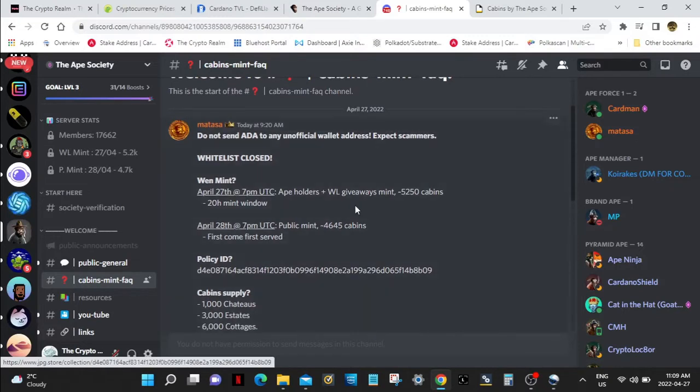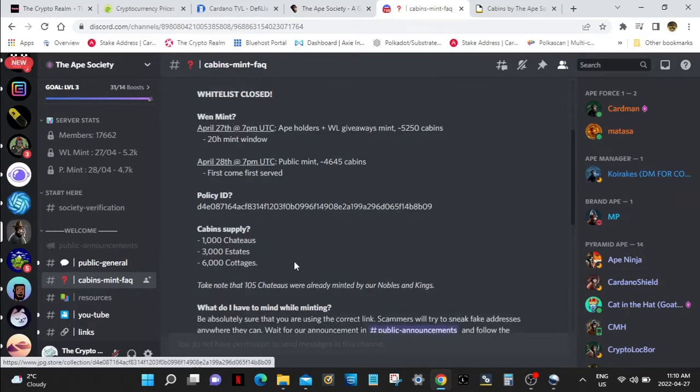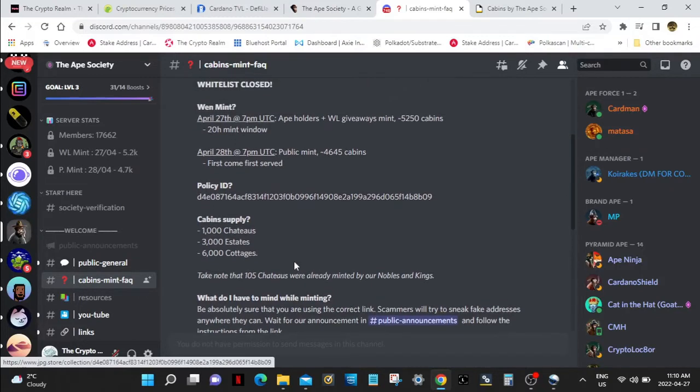So April 27th is gateholders whitelist mint. Cabin supply: chateaus happened yesterday just for nobles. There's still going to be chateaus today and tomorrow hopefully — there are 1,000 chateaus. And we're going to check out the price — these hit the market, holy crap. There's going to be 3,000 estates and 6,000 cottages. Apparently they have the lowest mint of metaverse properties on the whole Cardano blockchain, which is pretty interesting.